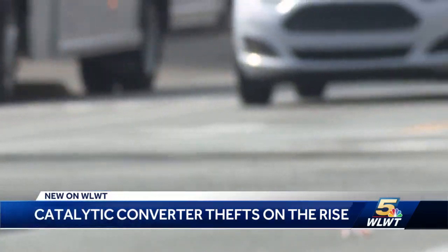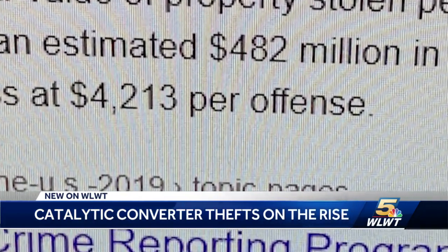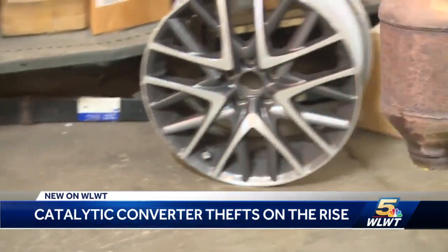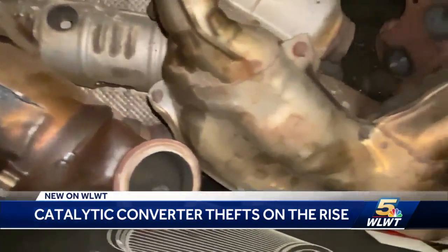Just one is worth more than the average haul in a bank robbery. You're looking at $1,500, $2,000, if not more. It's called a catalytic converter, but to the thieves, they're rusty metal treasure chests.